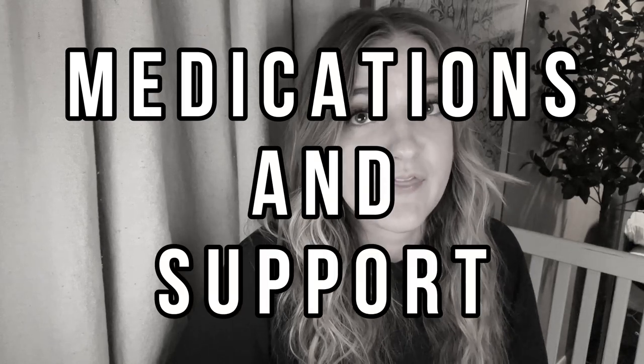Today, I wanted to talk through some of the medications and supportive therapies used in a CIRS treatment protocol. I'm not a provider, but I am an experienced patient. I've done a lot of research, and I even read the textbook.